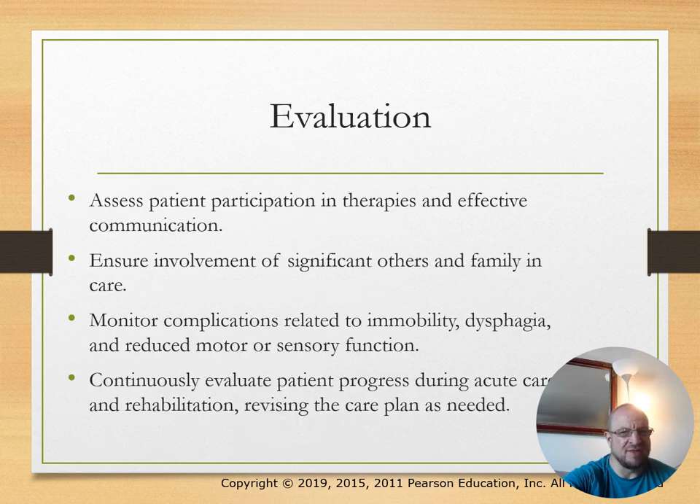Evaluation—our last topic: assess the patient's participation in therapies and effective communication. Ensure involvement of significant others and family in care.